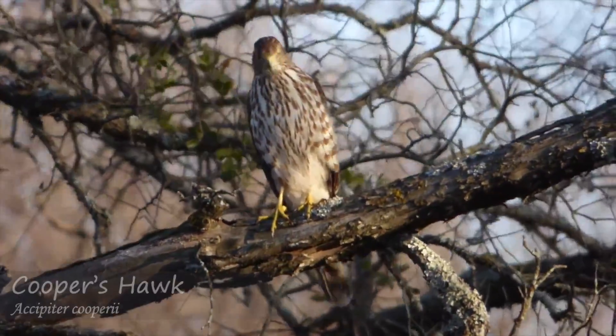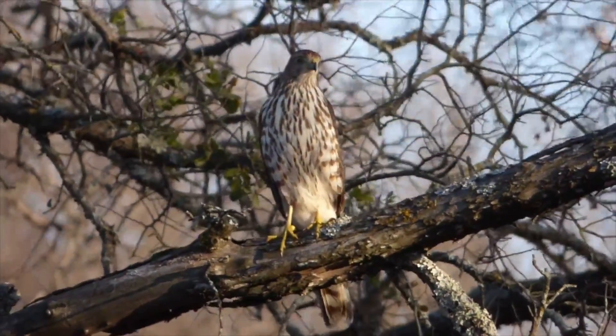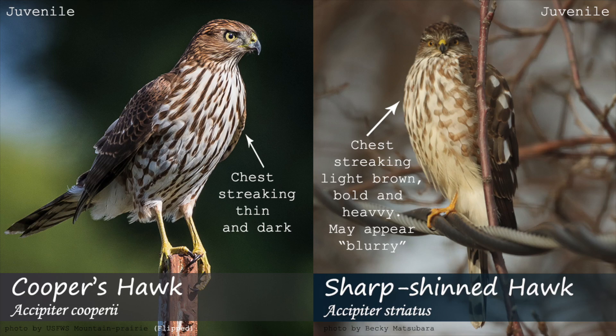Next, let's talk about features that only apply to juveniles. Juveniles of both species have brown backs with white spots, brown streaks on their chest, and yellow eyes. The most reliable color field mark is that the streaking on the chest is normally lighter and larger in sharp-shinned hawks.